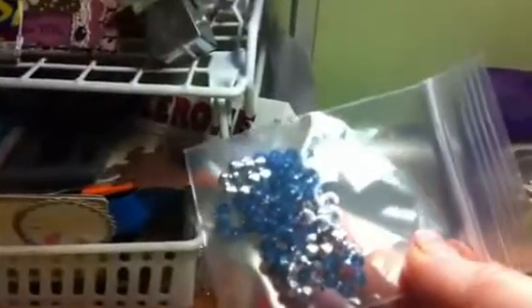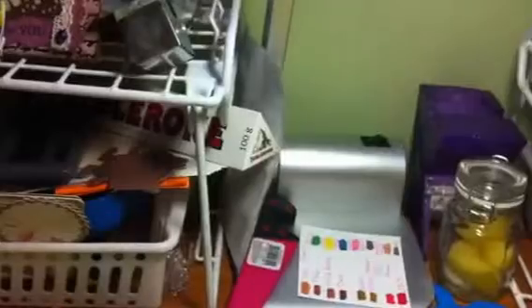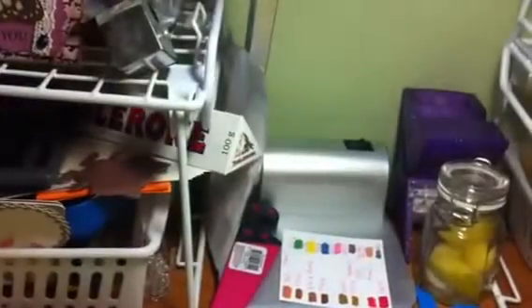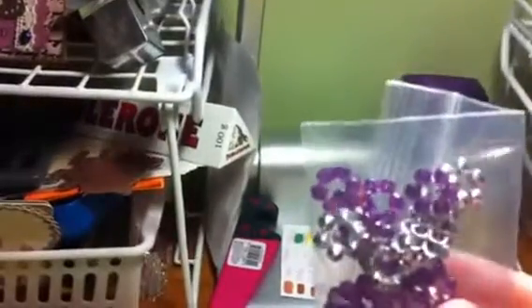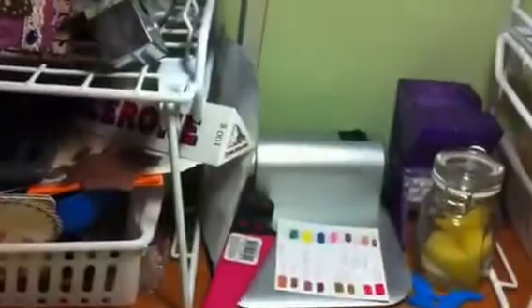You're going to get these round ones with nothing in the center so you can put like a little flat back pearl in there. You're going to get them in blue, citron, chocolate brown, clear, grass green, hot pink, turquoise, lavender or purple, light pink, and red.